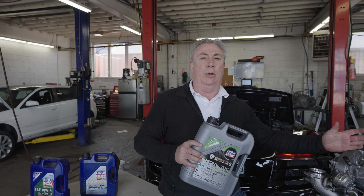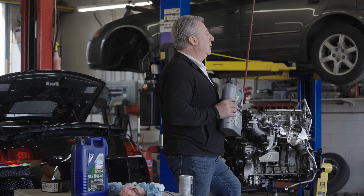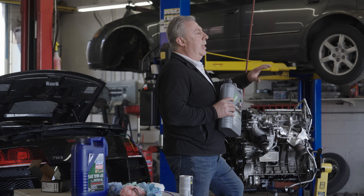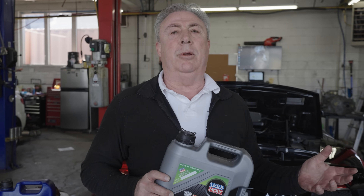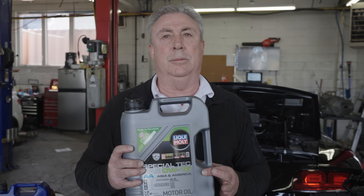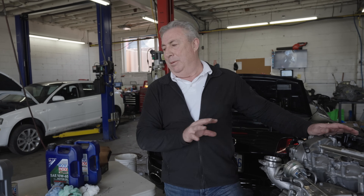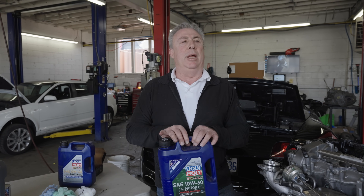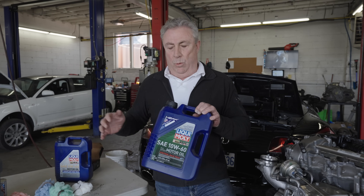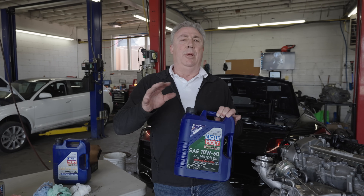For certain applications, the idea is to get an understanding of what the oil is doing, what we're trying to get it to do, and consider the maintenance impacts of going from this oil to that oil. If you stay close to the manufacturer's spec, what happens if you're pulling a trailer? In winter, really concentrate on the first number. In summer, as long as the second number goes up rather than down, you can do a few things.